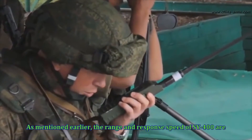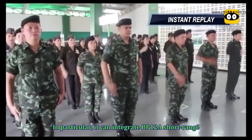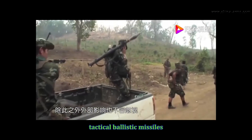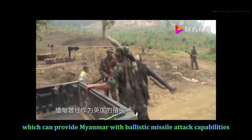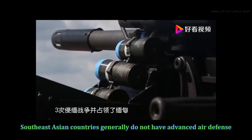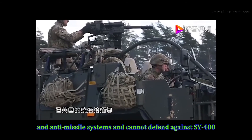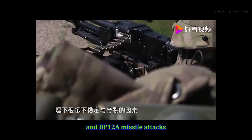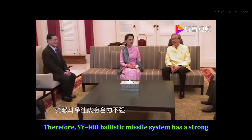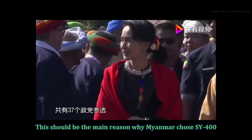As mentioned earlier, the range and response speed of SY-400 are better than the WS-1B. In particular, it can integrate BP-12A short-range tactical ballistic missiles, which can provide Myanmar with ballistic missile attack capabilities in an economical and fast way. Southeast Asian countries generally do not have advanced air defense and anti-missile systems and cannot defend against SY-400 and BP-12A missile attacks. Therefore, SY-400 ballistic missile system has a strong deterrent capability in the region, and this should be the main reason why Myanmar chose SY-400.